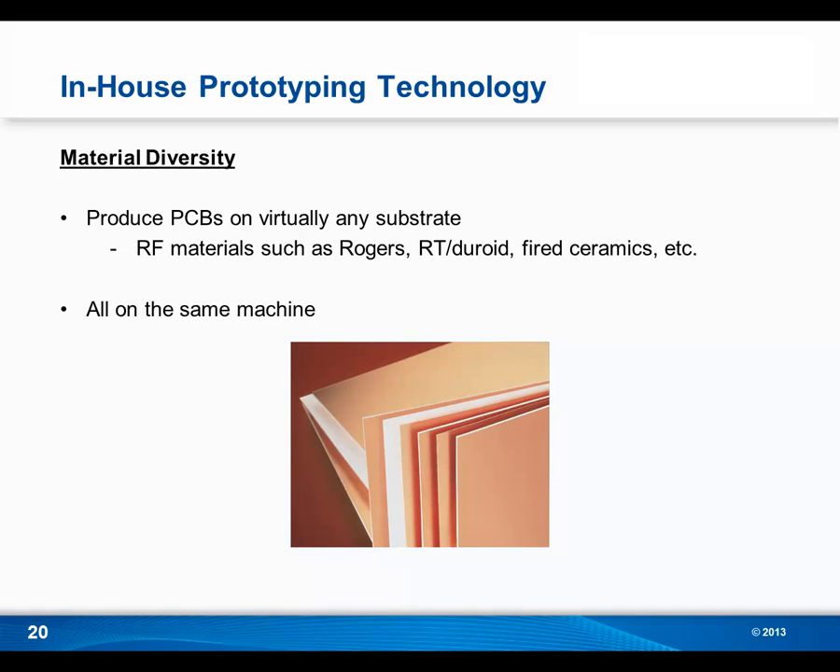Another great thing about in-house PCB prototyping is that no matter what material you're using — whether it's FR4, Rogers, RT Duroid, or Fired Ceramics — you can make it on the same machine in-house. When it comes to RF designs, so many factors determine which material is right, whether that's dielectric constant, loss tangent, thermal conductivity, or digital speed. Not all board houses work with all materials, and often you have to go to a specialty shop for RF materials, which usually means a specialty price. However, with in-house PCB prototyping, there's no need to go to different service providers — you can create PCBs on a variety of materials all on the same machine.